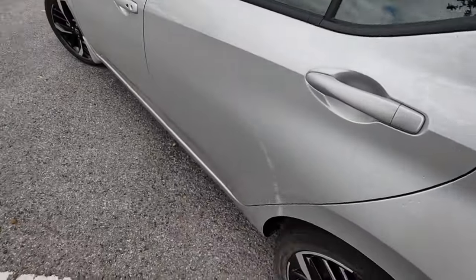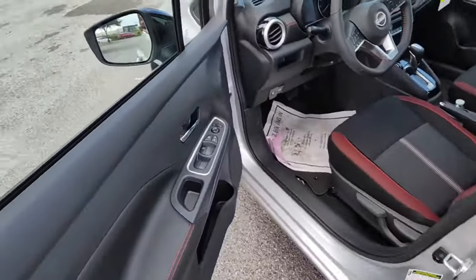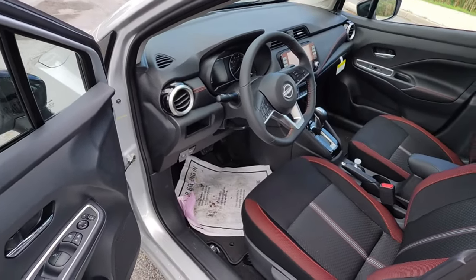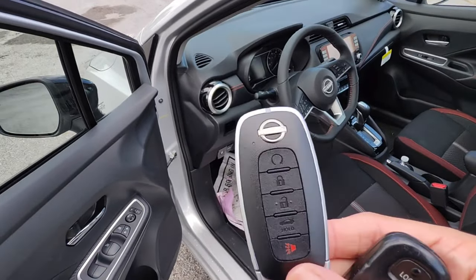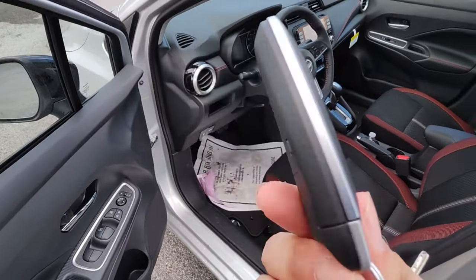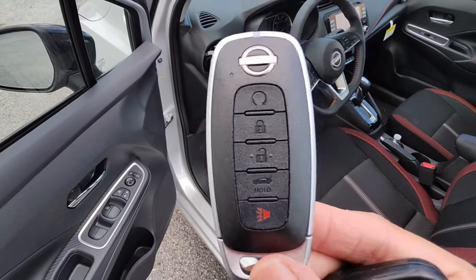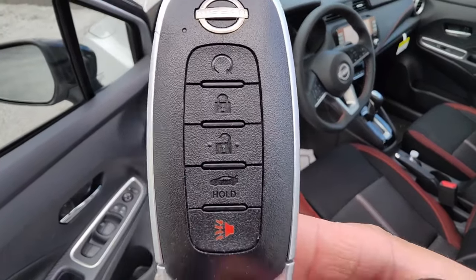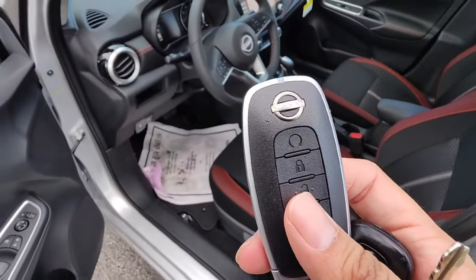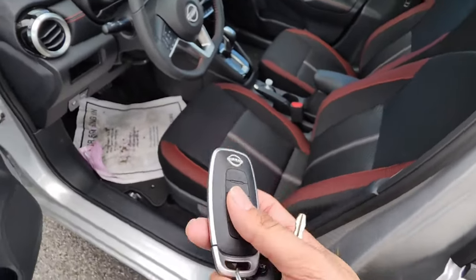You have to open the gas lid from the front. Before we get into the front, let me show you guys the key fob. This is the new key fob for the 2024 Nissan Versa SR. I'm assuming they're going to be using this key fob for a lot of their makes going forward — you basically have your basic stuff, but it does have auto start from the key fob itself.